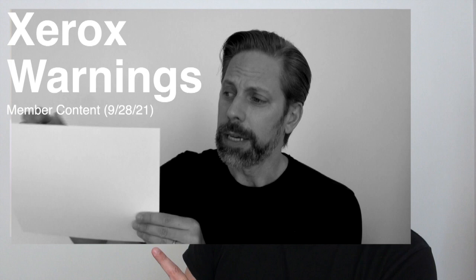In the exclusive member-only video last week I shared three of my favorite exhibitions on view right now that all happen to have Xerox warnings. When I say Xerox warning I'm referring to a piece of paper that is usually eight and a half by 11 inches taped outside of the gallery exhibition or to the door that offers you a pretty honest and practical warning about what you're about to see.